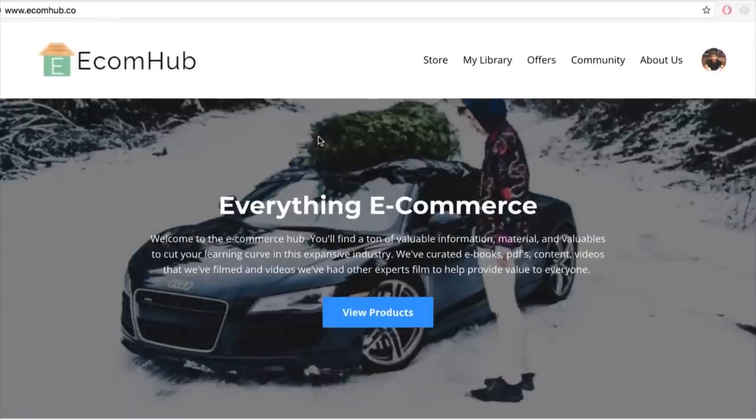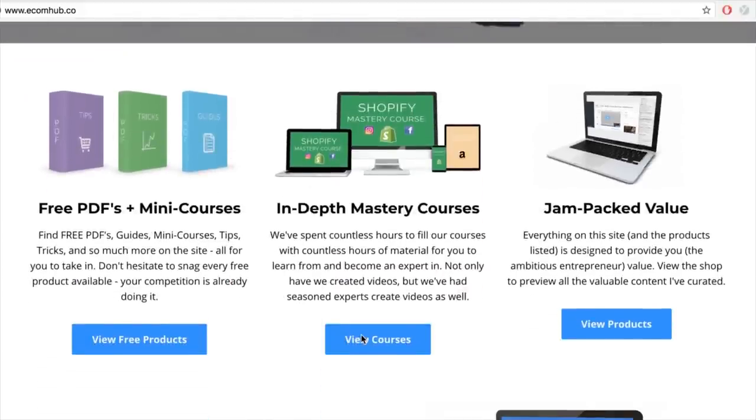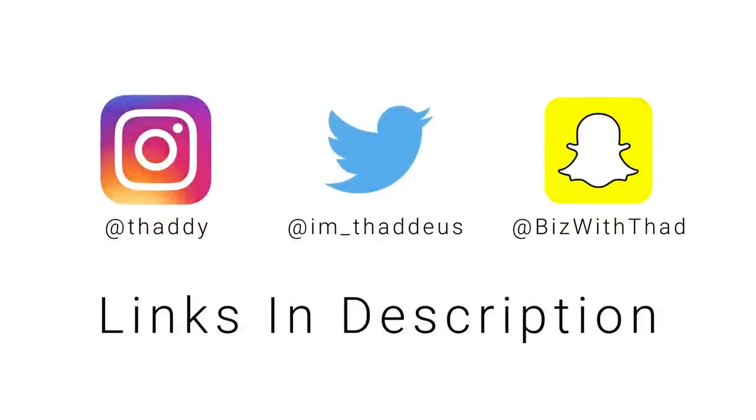Hope you guys enjoyed — leave a like, drop a comment, and I respond to everyone's comments, even the haters. Don't forget to subscribe, we're doing a video a day. Check out the eCom Hub, my personal platform covering everything e-commerce related — from the mastery course to free PDFs and mini courses. Follow me on social media for updates, giveaways, and everything cool.